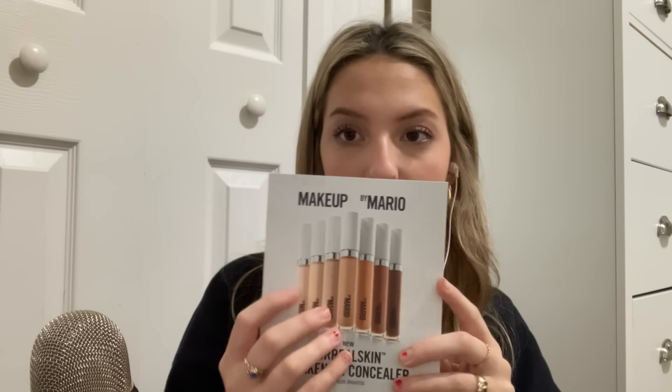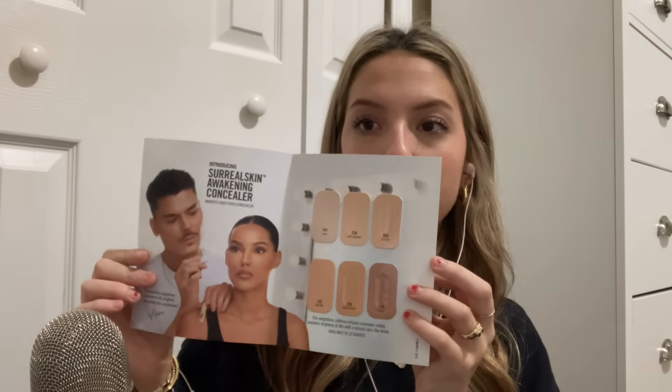First, I'll show you all the samples they gave me. They gave me the Makeup by Mario Awakening Concealer samples. They felt bad because I signed up for their credit card but didn't get approved, so they gave me free samples anyway. And then I got this Sol de Janeiro perfume, which I actually really like. I'm going to put this in my purse for when I need it.